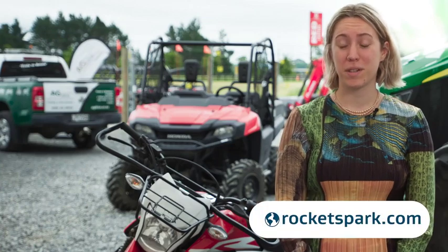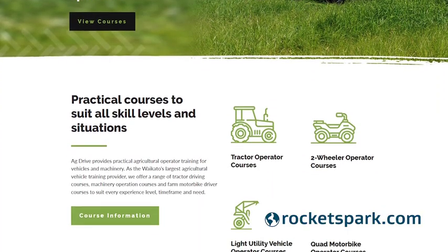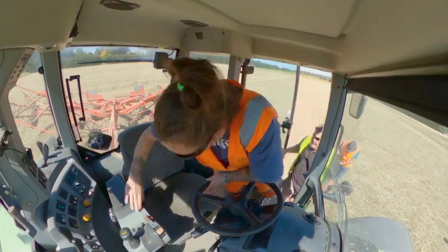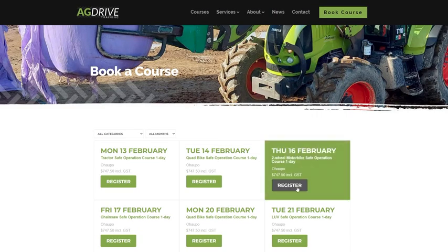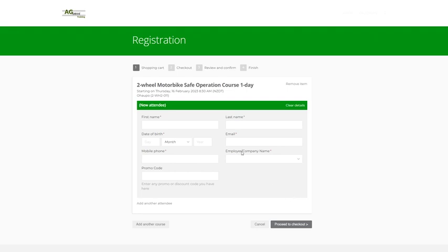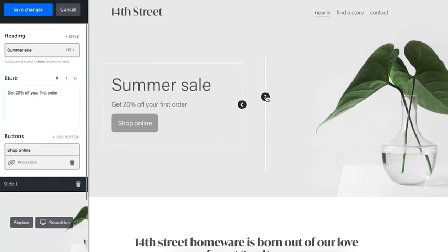We host our website on RocketSpark. Our main purpose is to educate people about what we do and get them interested in our courses. We also have an online booking system which makes it really easy for people to book and pay for their courses right there, as soon as the payment is processed.